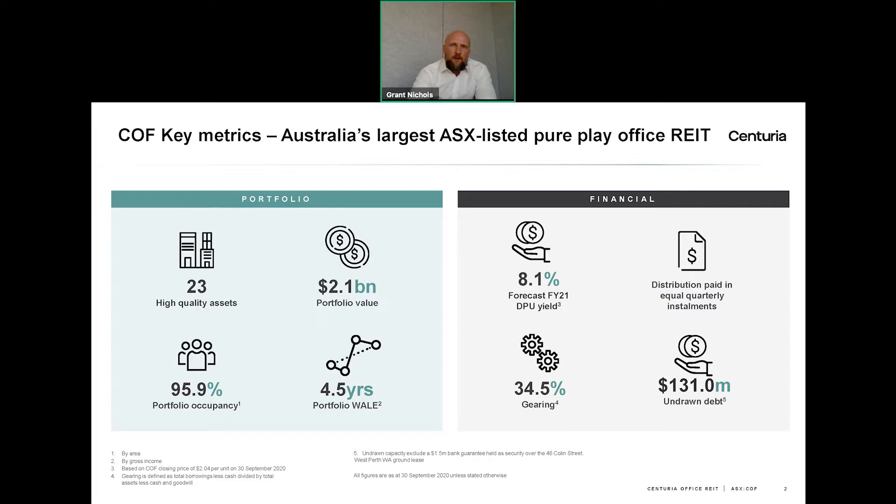At the moment, COF is offering a very compelling distribution return of over 8% per annum, based on our current FY21 forecast. For those investors seeking a compelling income return, we think that COF is certainly worth considering in the current very low interest rate environment. For comparative income-generating investments, COF compares favourably well.